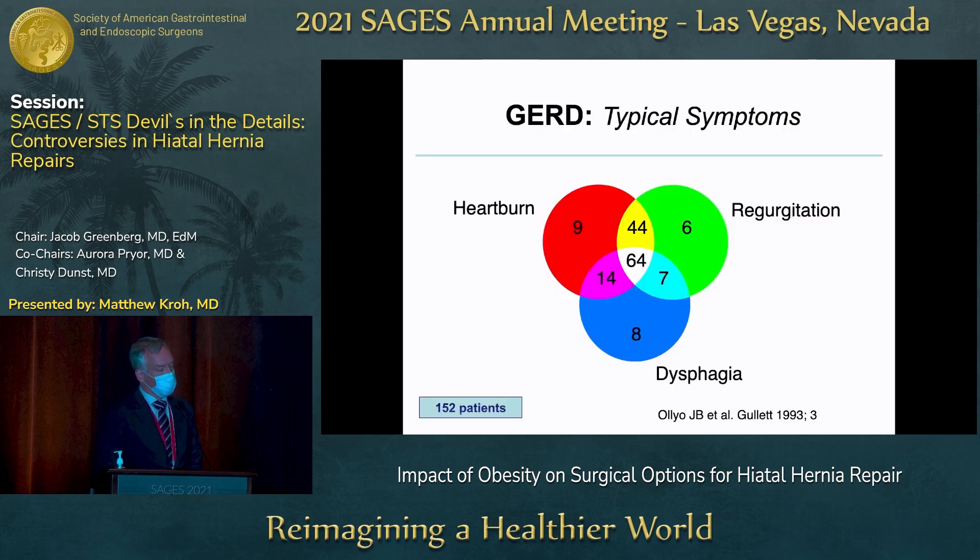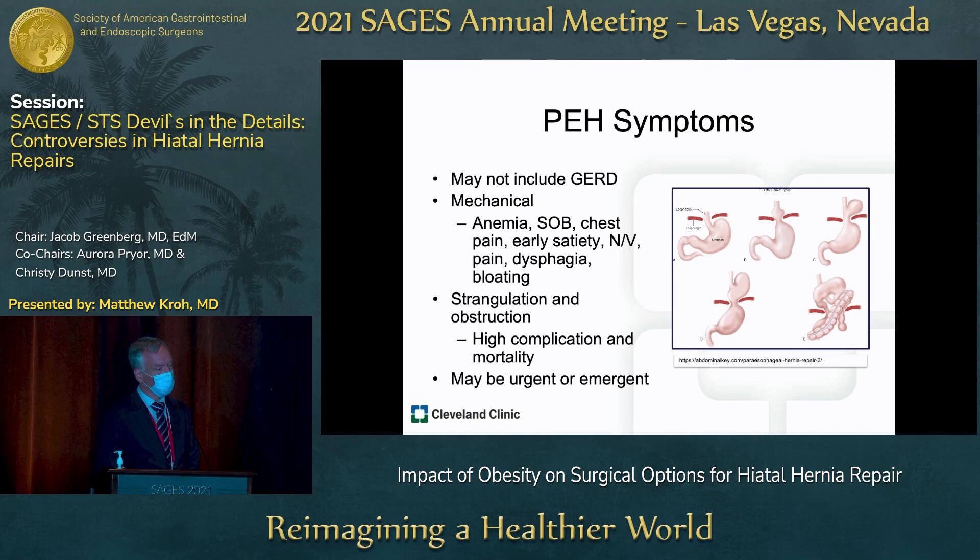For patients that come in with typical symptoms, these are the best responders. They have some amalgam of these complaints, which can be addressed by anti-reflux surgery and hiatal hernia repair — that's the physiologic spectrum of GERD. But paraesophageal hernia may not include GERD symptoms, and often it doesn't. These patients present differently with mechanical problems.